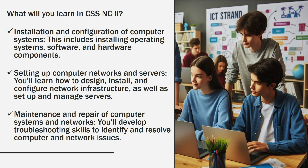Setting up computer networks and servers — you'll learn how to design, install, and configure network infrastructure, as well as set up and manage servers. Additionally, you'll develop maintenance and repair skills, including troubleshooting to identify and resolve computer and network issues.